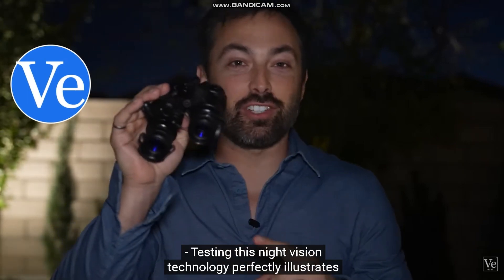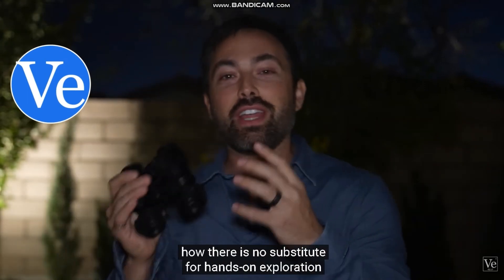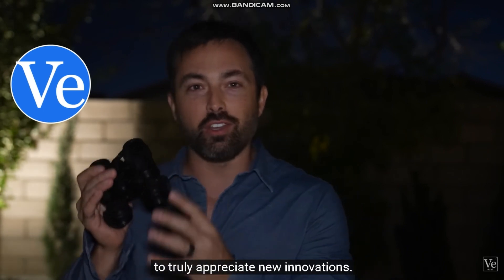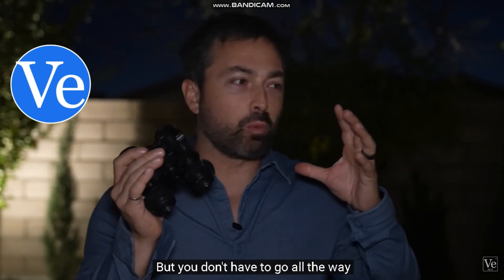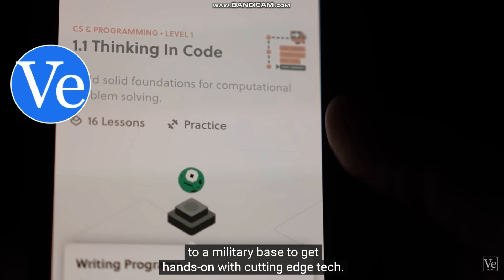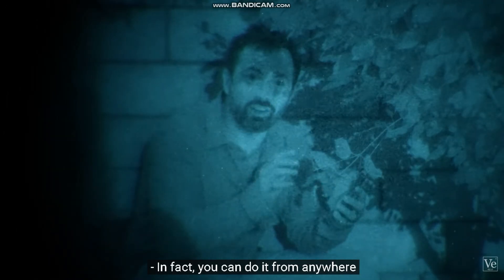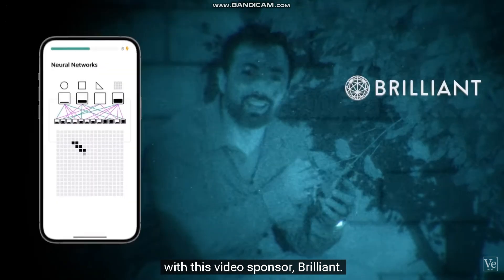Testing this night vision technology perfectly illustrates how there is no substitute for hands-on exploration to truly appreciate new innovations. But you don't have to go all the way to a military base to get hands-on with cutting-edge tech — in fact, you can do it from anywhere with this video's sponsor, Brilliant.